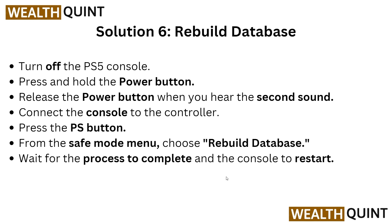Solution six: rebuild the database. Turn off the PS5 console, then press and hold the power button until you hear the second sound. Connect the console to your controller and press the PS button. From the Safe Mode menu, choose Rebuild Database and wait for the process to complete and the console to restart.